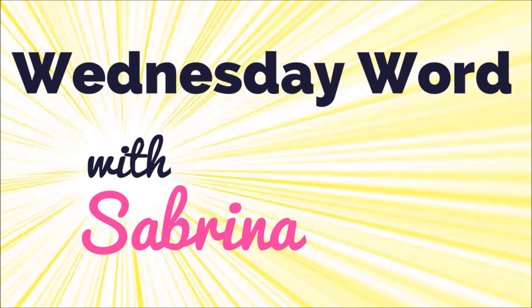Hey! Sabrina from Speak English Live here. I put on some nice clothes for you today because today's word is just that — clothes. Wednesday Word with Sabrina.